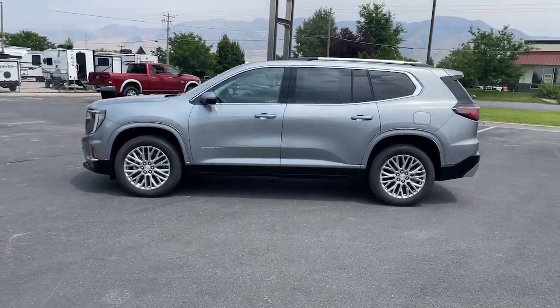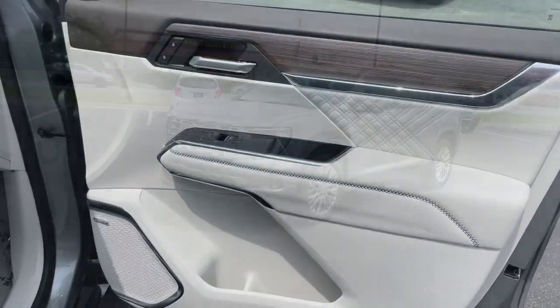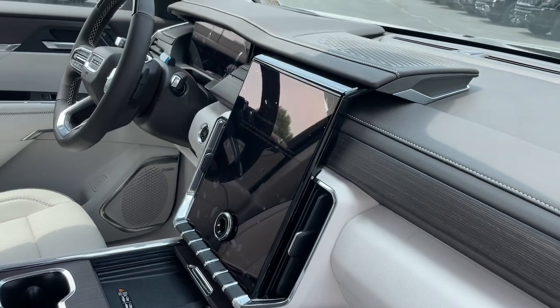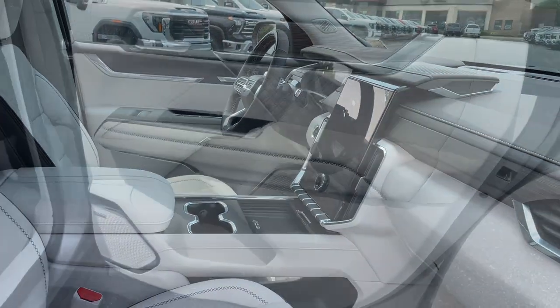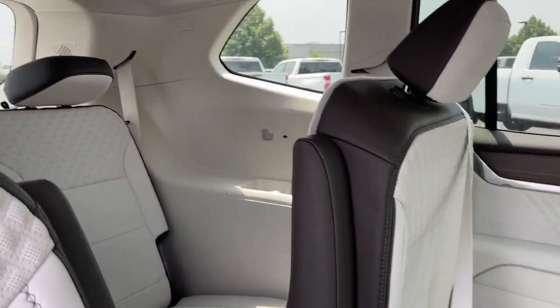These are just some of the great options this vehicle comes with: heated steering wheel, Apple CarPlay and/or Android Auto, wireless charging station, lane departure warning, navigation system, heated driver seat, keyless entry, satellite radio, fog lamps, and cooled front seat.